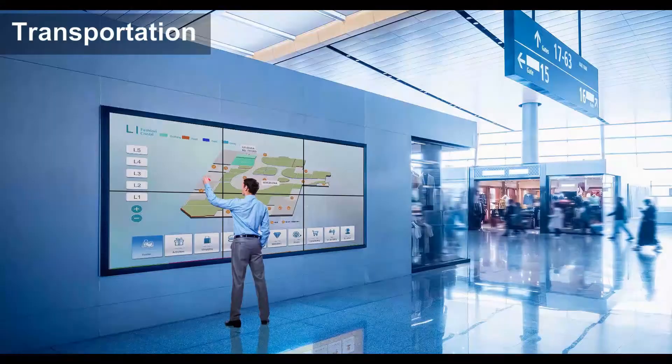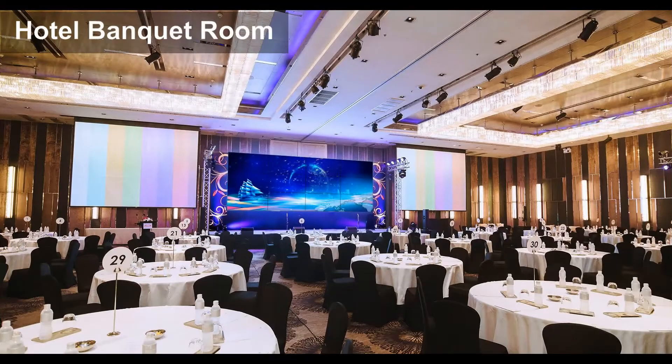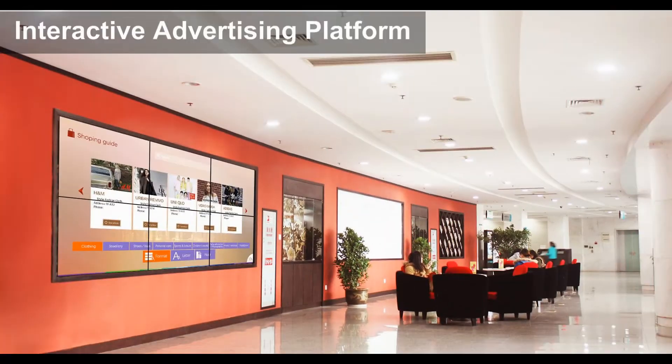Video walls are suitable in various environments, from transportation and showrooms to hotel banquet halls and control rooms.